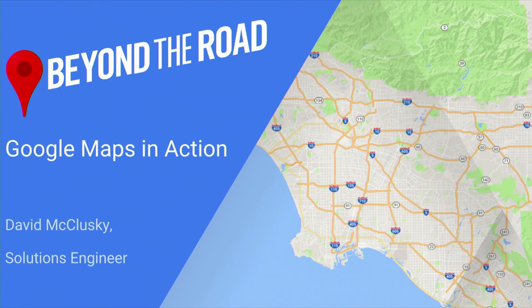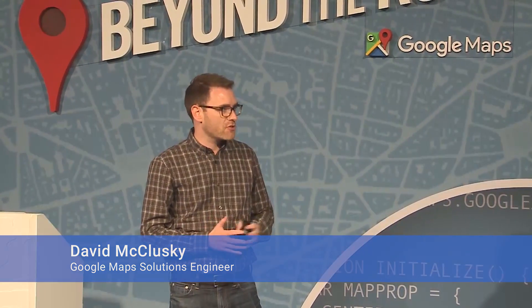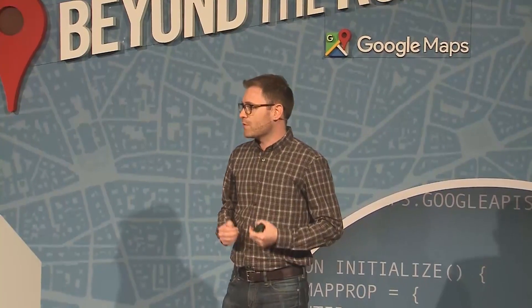Hey everyone, my name is David McClusky, and I'm a solutions engineer with the Google Maps API team. As a solutions engineer, I work with Google's top customers and partners to help them solve their business problems with the power of the Google Maps APIs.